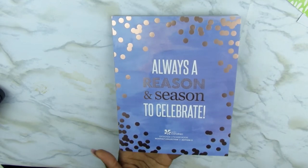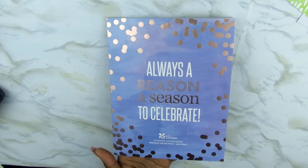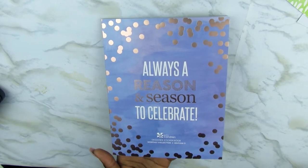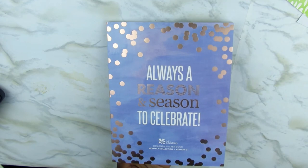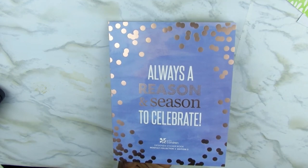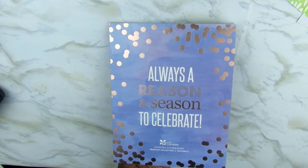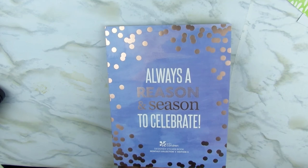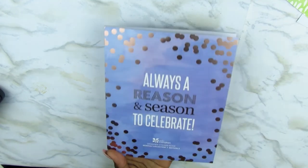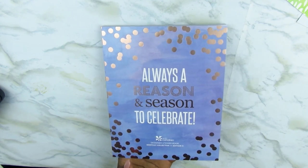Thank you guys so much for watching this video and thank you for clicking in to this channel. If you're not subscribed, please subscribe so you can see more. Give me a thumbs up to let me know that you liked the video. And if you have never shopped on the Erin Condren website, just take a look. I have not and I do not own an Erin Condren life planner, but I just took a look and I really enjoyed the purchase that I made. Thank you again and I will see you guys in the next one. Bye bye.